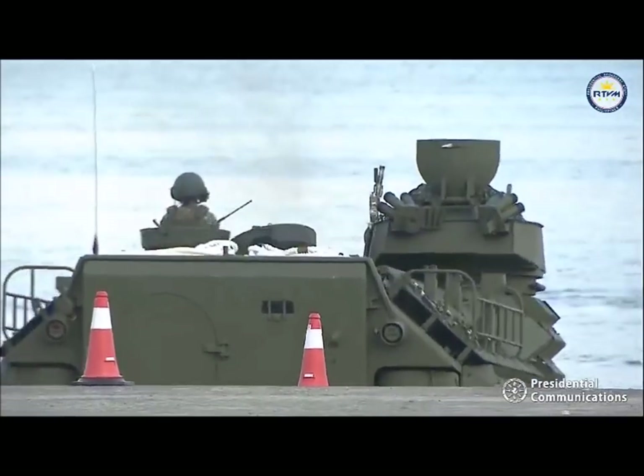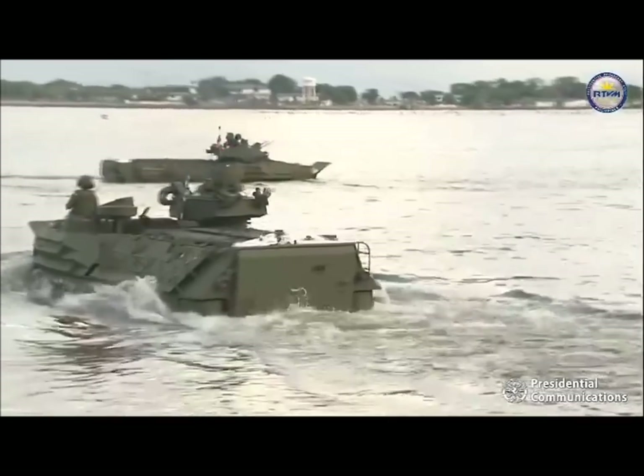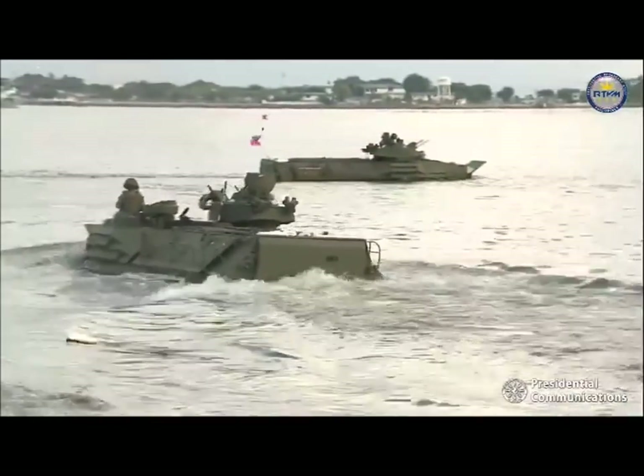The AAV is designed to be utilized as a landing platform during the conduct of amphibious operations and as a force multiplier during sustained ground operations.